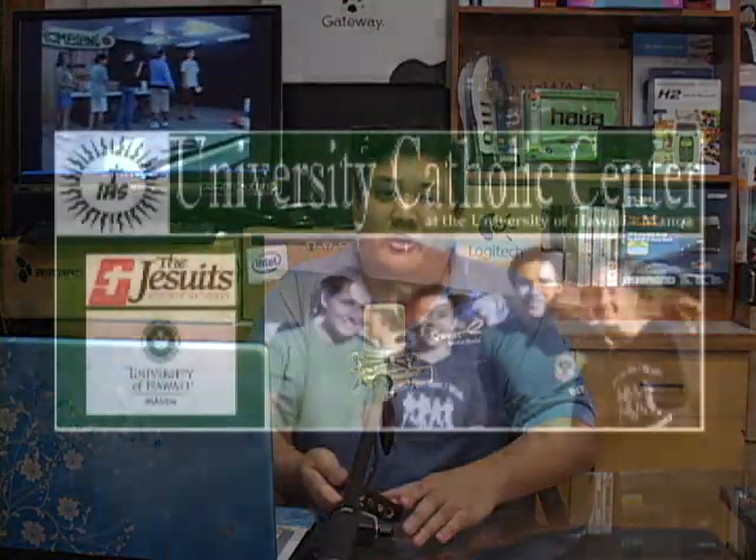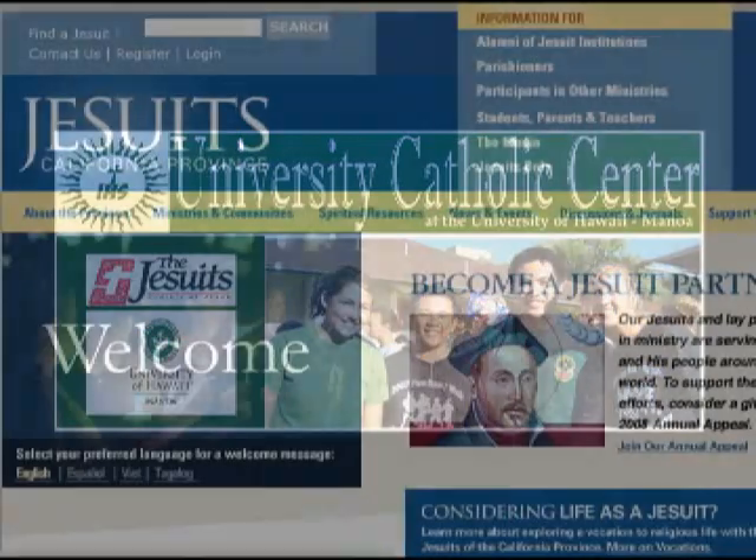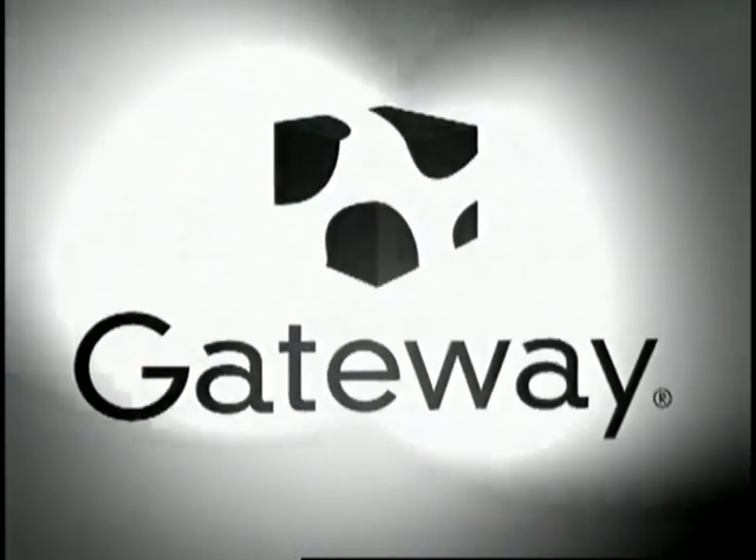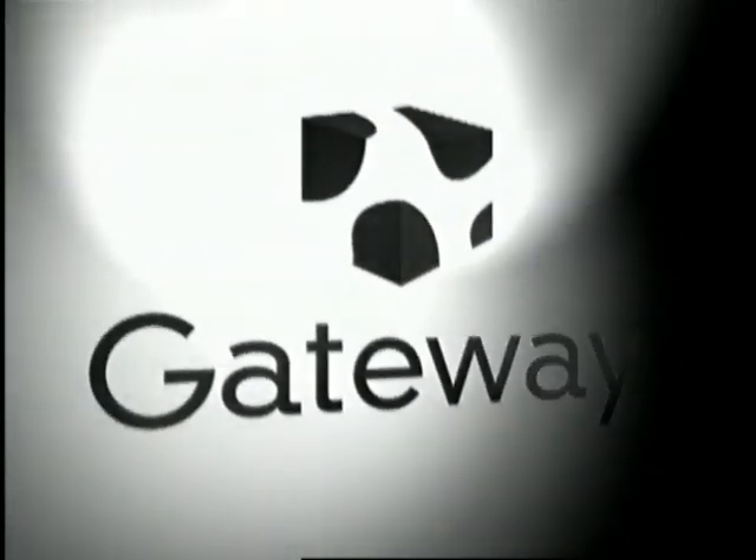We'd like to thank our production sponsors: the University Catholic Center, the California Province of the Society of Jesus, and Gateway. Go to gateway.com to see what they can do for you.